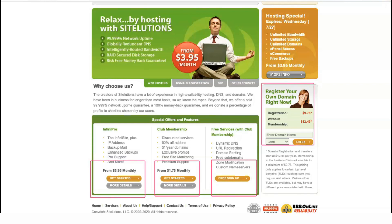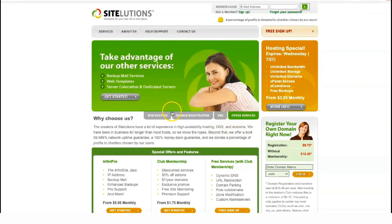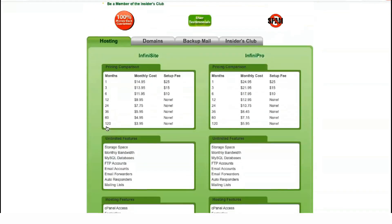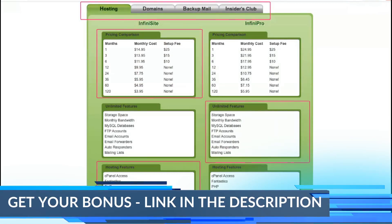SiteLution's web hosting solutions include the following features: unlimited FTP accounts, SSL certificate, cPanel control panel, RAID protection, unlimited number of email accounts, webmail, POP3, IMAP, HTML, PHP, Perl and CGI support.